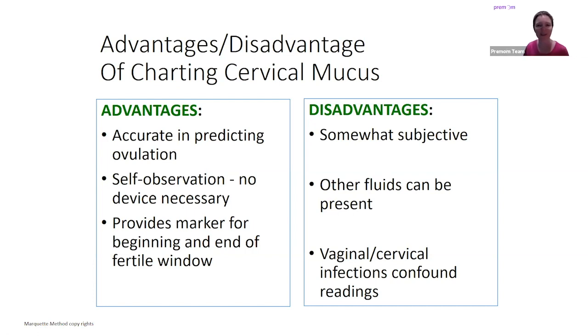Thank you very much, Monica, for this part one — giving everyone an introduction to cervical mucus and how to track, what to look for, and how we're all different and our cycles are different. We'll have even further information about CM tracking in part two. Thank you for joining us today. Thank you for inviting me.